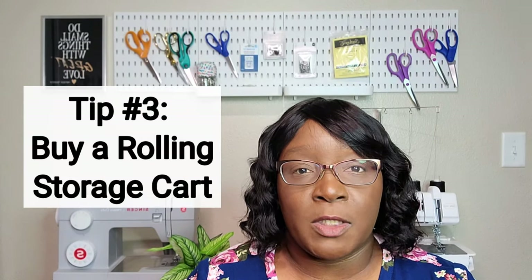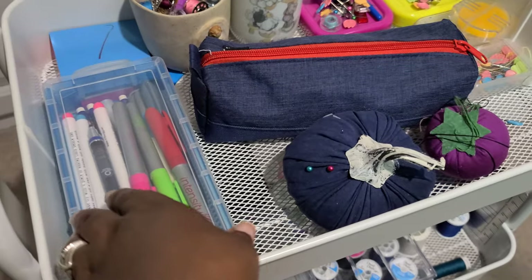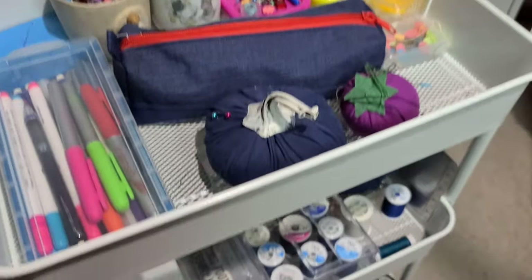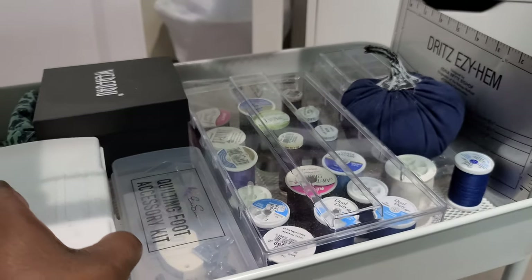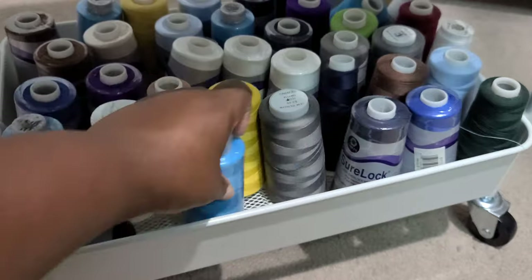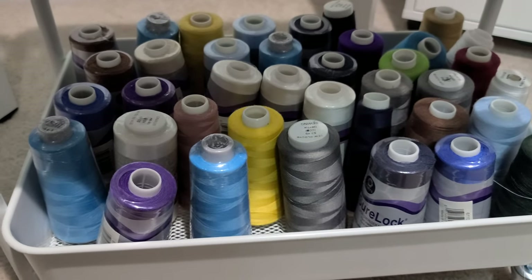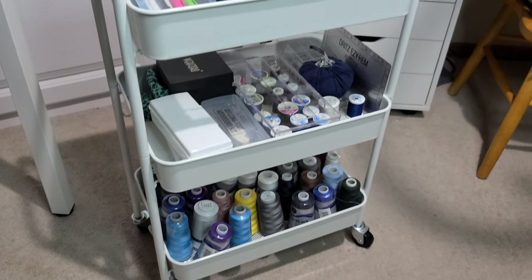The third thing I recommend is a rolling cart. These rolling carts can be purchased pretty much anywhere — Joann Fabrics, Michael's, Amazon, Wayfair, Walmart.com — they are everywhere. On the very bottom of my rolling cart I have all my spools of thread. On the middle row I have all of my sewing kit items, like tools that come with my sewing machines and sergers, and some small spools of thread as well. I have my wonder clips and things like that, all contained in the box — just so nicely and neatly put inside this little space.